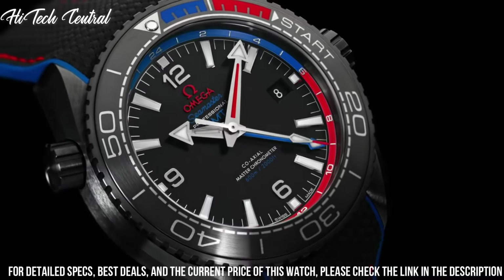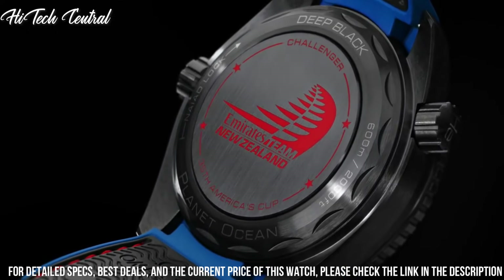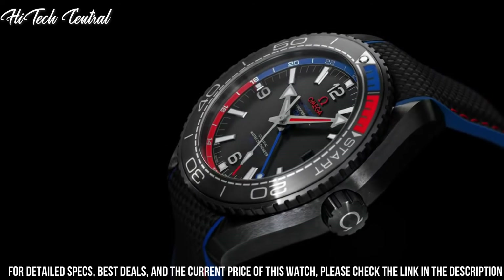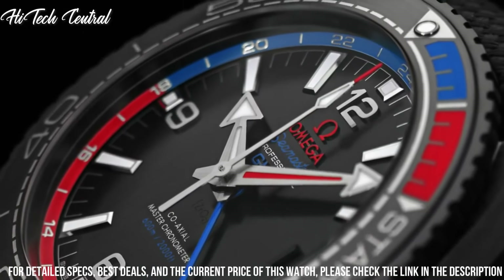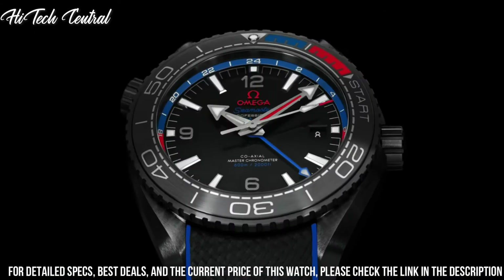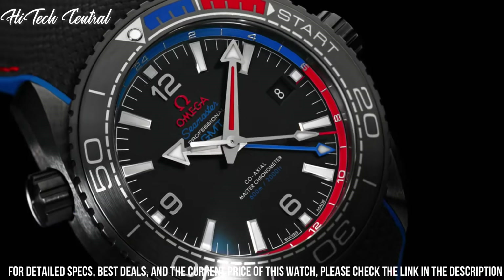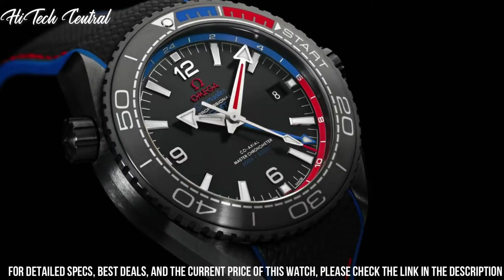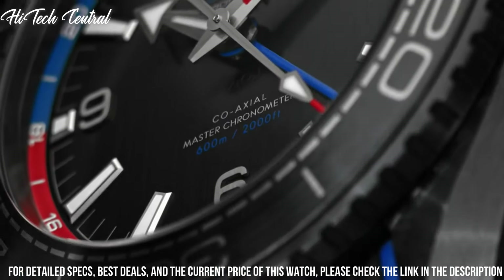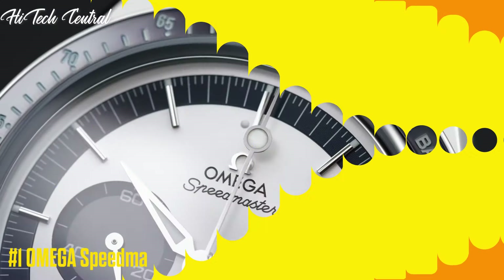Round case shape. Case size: 39.5 mm. Case thickness: 14.16 mm. Band width: 21 mm. Fold over clasp with a push-button release. Water resistant at 600 meters, 2,000 feet. Functions: date, hour, minute, second. Coaxial escapement. Chronometer. Helium escape valve. Seamaster Planet Ocean Series. Dive watch style.